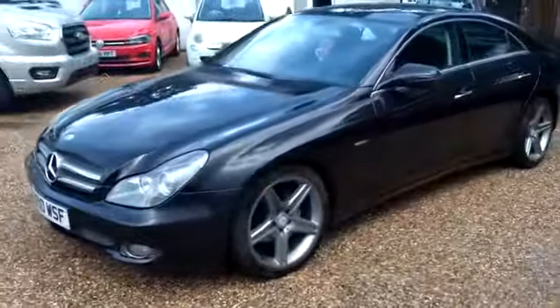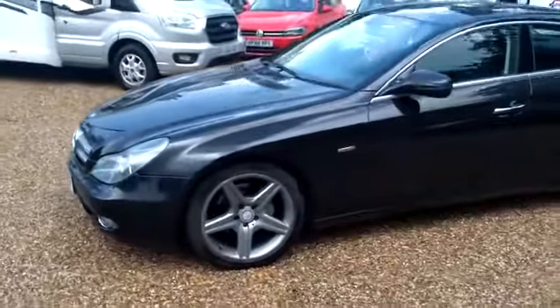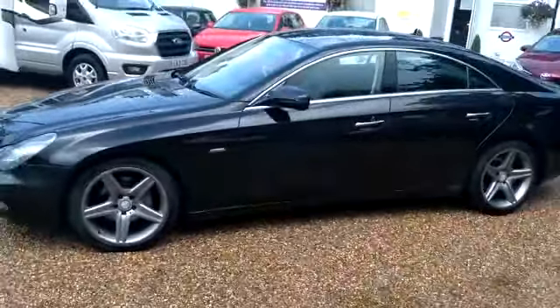It's got privacy glass as you can see, and the alloys look as if they've possibly been refurbed because they're absolutely spotless.